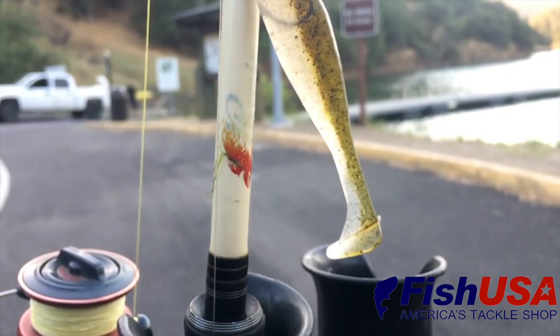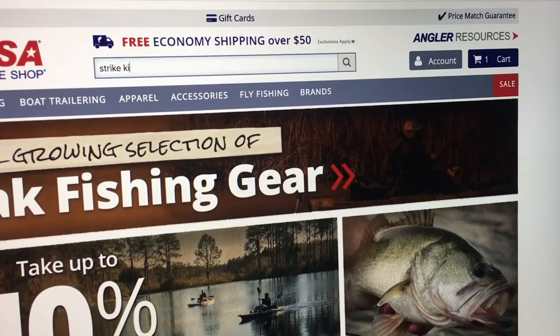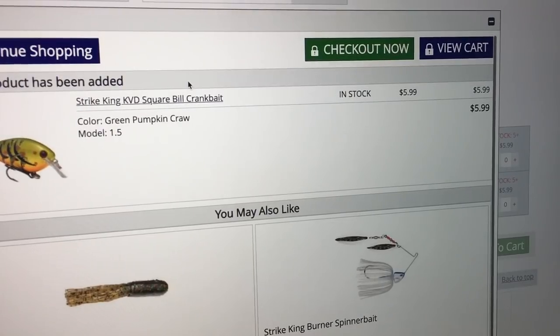Good morning guys, welcome back to the channel. This is going to be the monthly Fish USA bait challenge — the challenge I do every month where I pick five baits off Fish USA that I think should work for that particular month. This is the month of June, definitely getting into a summer deal for most parts of the country, so a lot of these baits are more early summer oriented. We've got five baits.